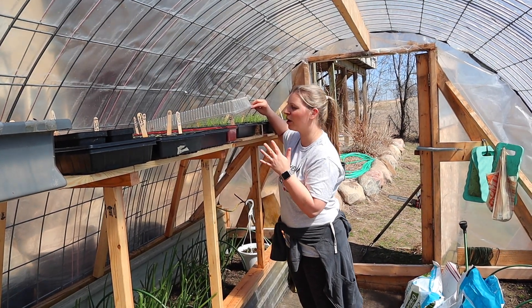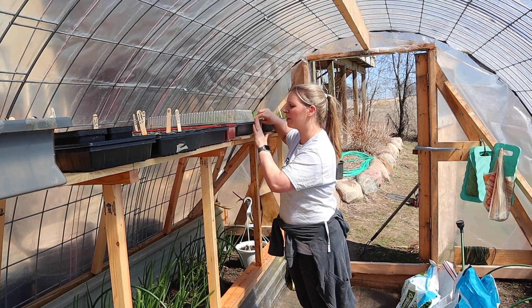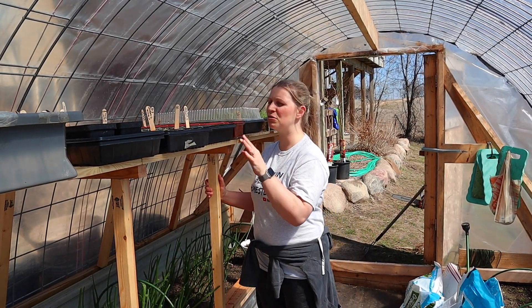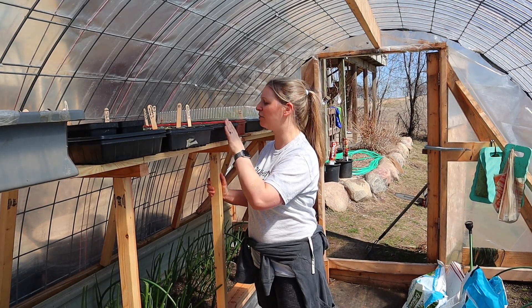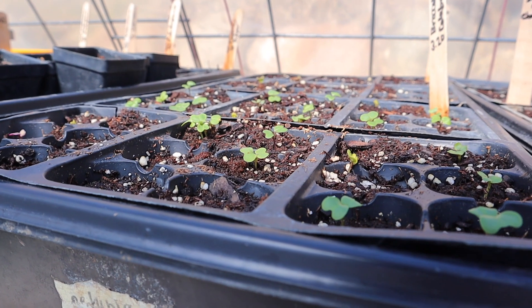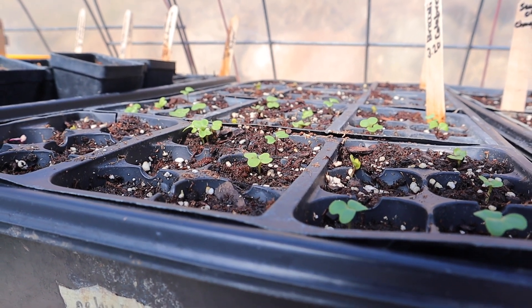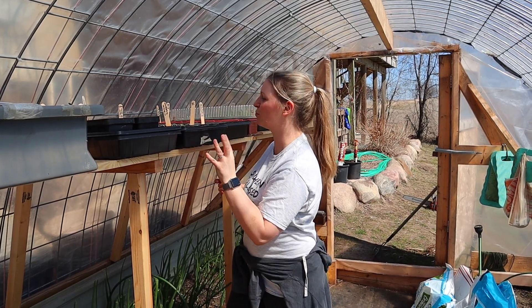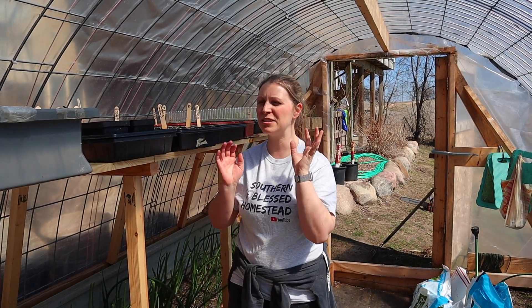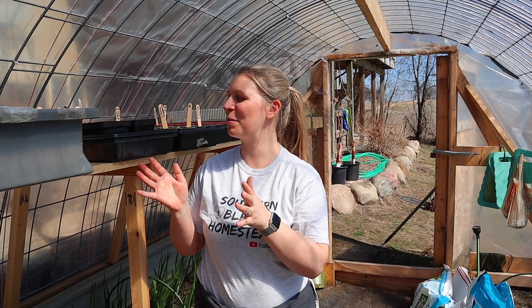It looks like we're going to have a good amount of celery if all goes well, which is great. The only other things coming up in our new seedlings are our cauliflower, which is just starting to pop, and our broccoli is going crazy — it looks like we dropped a few extra seeds in some of these cells but it's all coming up. And our cabbage is just starting to come up. We've got lots of peppers planted but none of those have come up yet.